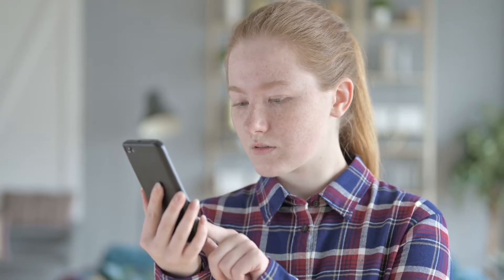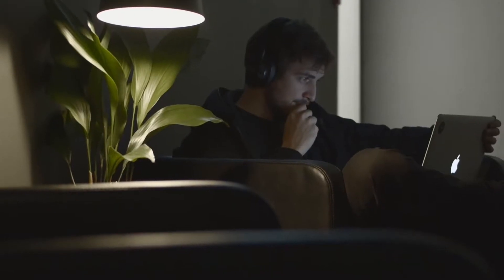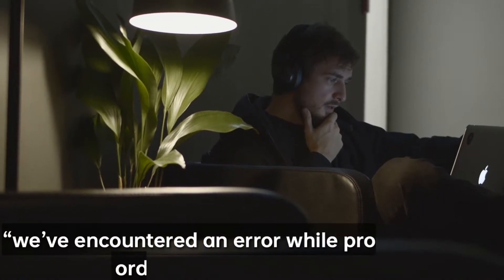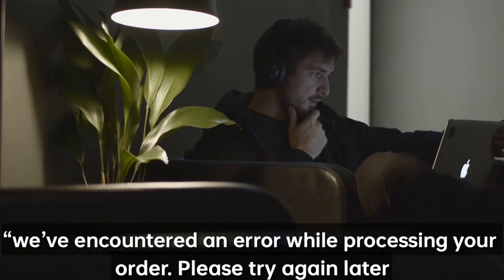The cause of this problem is not specific, and a number of factors could be causing the issue. Below are some simple troubleshooting steps to fix the error known as 'We've encountered an error while processing your order, please try again later.' So what's the proper way to fix this error?